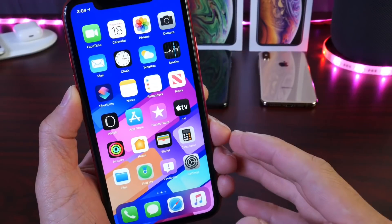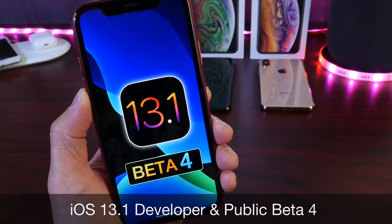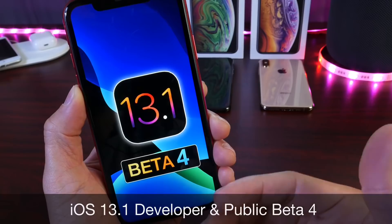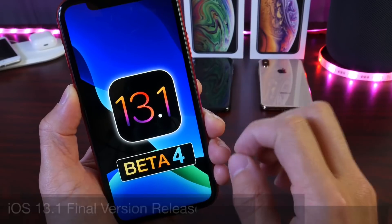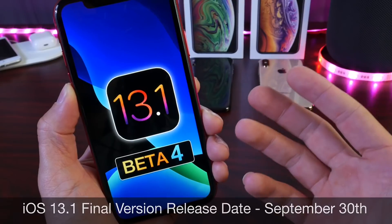Hey guys, welcome back to the channel. Today Apple has just released iOS 13.1 Developer Beta 4. This was anticipated — Apple should be releasing a new beta for iOS 13.1 every single week until September 30th, which is when we'll see the official release for iOS 13.1.